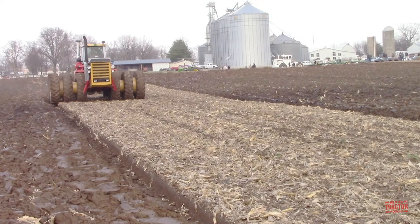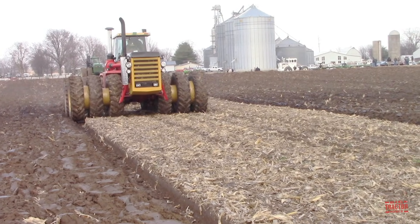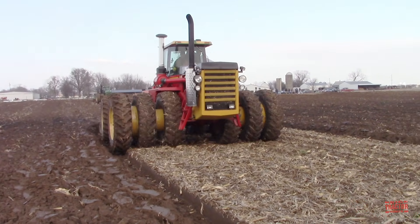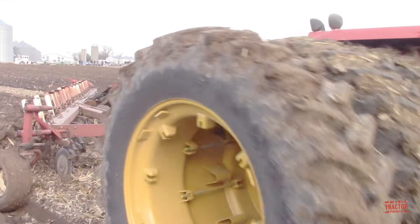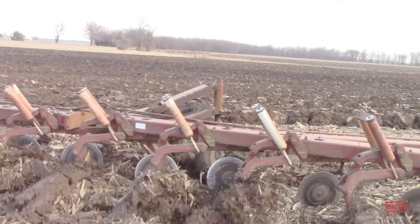Versatile tractors have been known for high-horsepower production for over 50 years. From 1981 through 1985, the company built this 470-horsepower model 1150. It was a great opportunity to see this machine pulling a 10-bottom International 800-series plow at the Renner Stock Farm located in Belleville, Illinois.